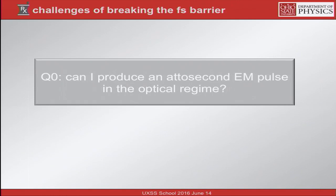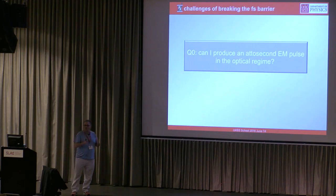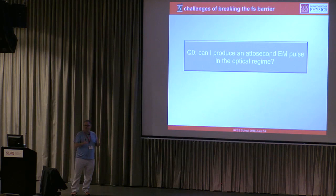Can I produce an attosecond electromagnetic pulse in the optical regime? Can I make a laser on my tabletop using optical technology to make attosecond light pulses? What are the limitations? Well, it's the period — the period of optical radiation from blue to red is anywhere from one to five femtoseconds. I can't make an electromagnetic pulse shorter than a period. The other requirement, whether you think about it in terms of the uncertainty principle or Fourier transform, is that to make a pulse shorter and shorter in time, you need a large bandwidth — and the visible spectrum itself is not sufficient.